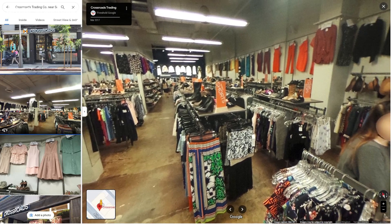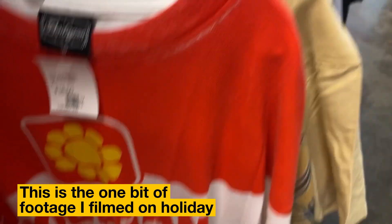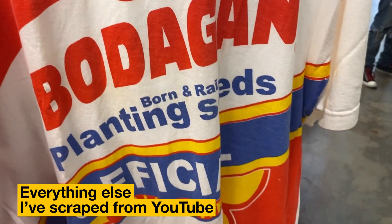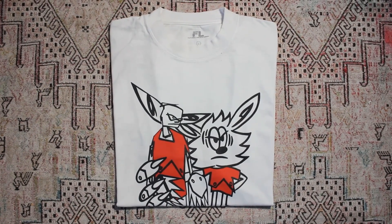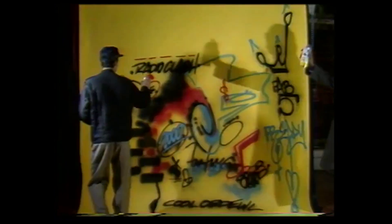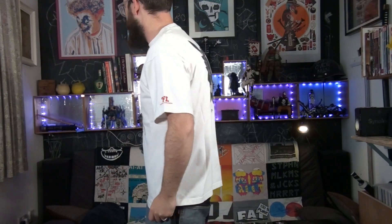I went to Crossroads — they buy current, on-trend clothing for cash or trade. I thought long and hard about this Bodega tee, but I couldn't think of an outfit where I could make it work. Instead, I picked up this tee by Futura Labs. Futura's one of the OG graffiti artists. He got his break doing art for The Clash, but is probably better known for his work with Uncle. One day I'll get a real piece from a collection, and though I'm not totally sold on the rabbit, I couldn't leave this behind.